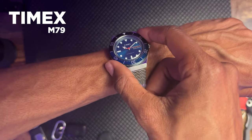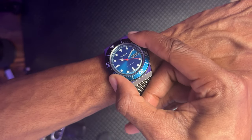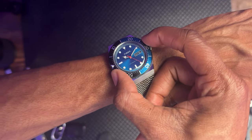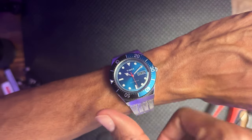On the wrist today I'm rocking the M79 Timex, the black and blue Batman bezel — absolute beauty, one of my favorites in the collection. If anyone follows me on Instagram you'll see the 12 Days of Christmas with the Q; I have quite a few of these, but this one is one of the most beautiful in the collection.